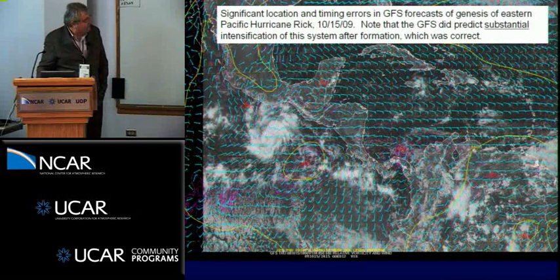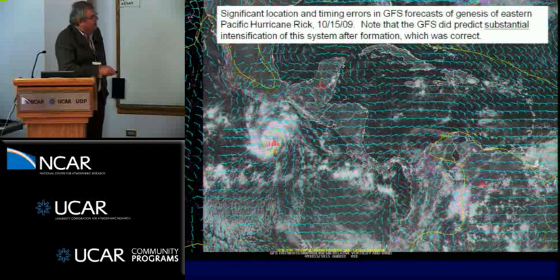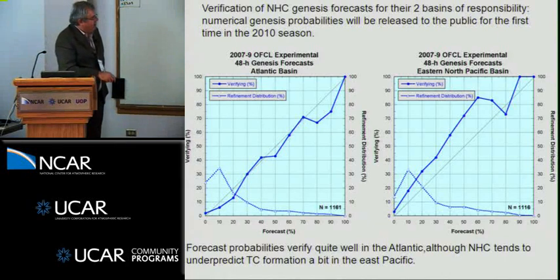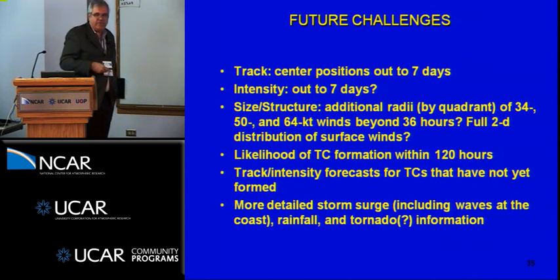In the eastern Pacific we have some success, but in the case of Rick, a very intense hurricane last year, there were significant errors in location and timing until within only about a day of genesis. A reliability diagram shows our percentage of genesis probabilities compared to observed percentages for individual systems mentioned in the tropical weather outlook — they're quite good in the Atlantic, not quite as good in the Pacific where we tend to under-predict formation. They're good enough that we intend to move to explicit probabilistic numbers in the tropical weather outlook — stating a 60 percent probability of tropical cyclone formation rather than low, medium, and high.